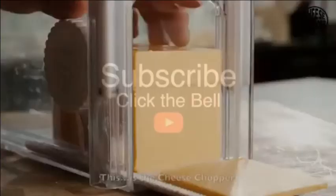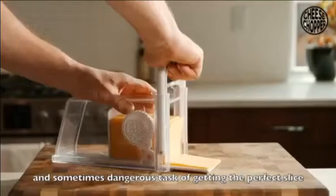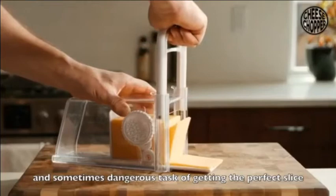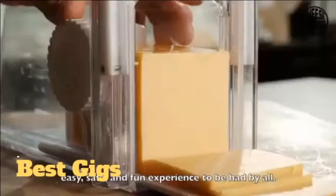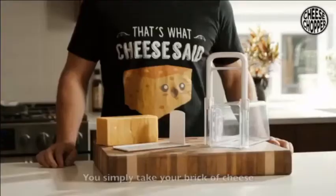I am here to give you the answer to your cheesiest of prayers. This is The Cheese Chopper. The Cheese Chopper has taken the previously difficult and sometimes dangerous task of getting the perfect slice and transformed it into an easy, safe, and fun experience that can be had by all.